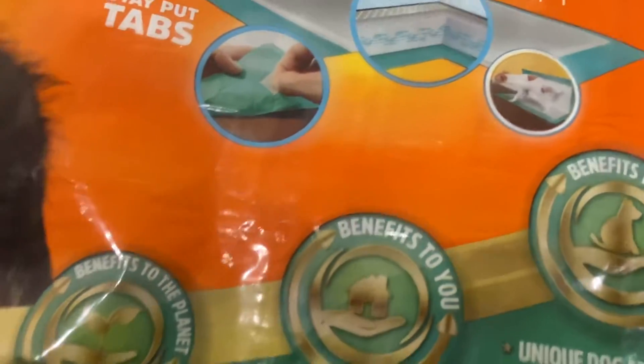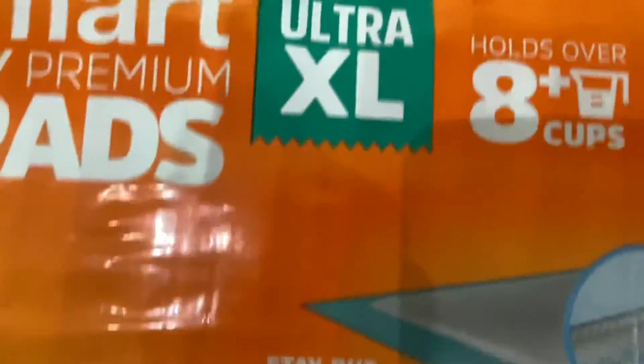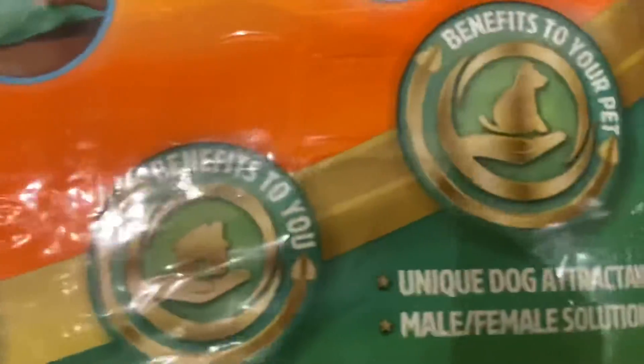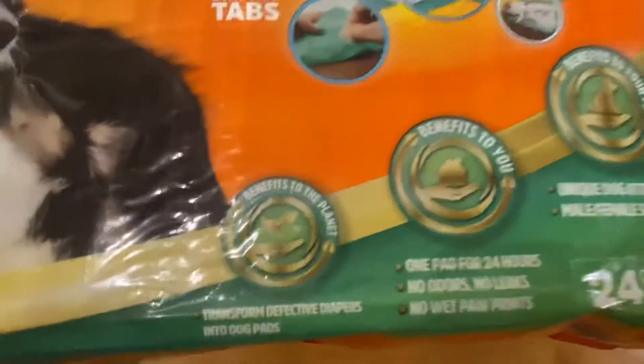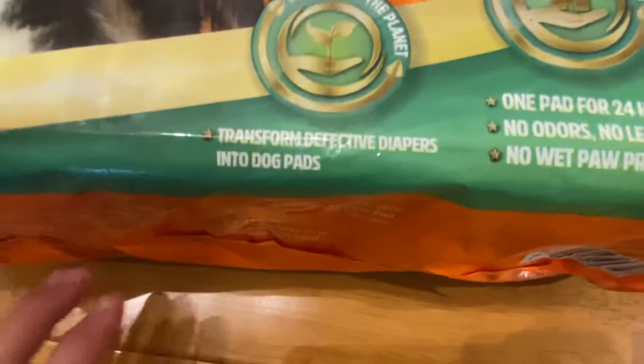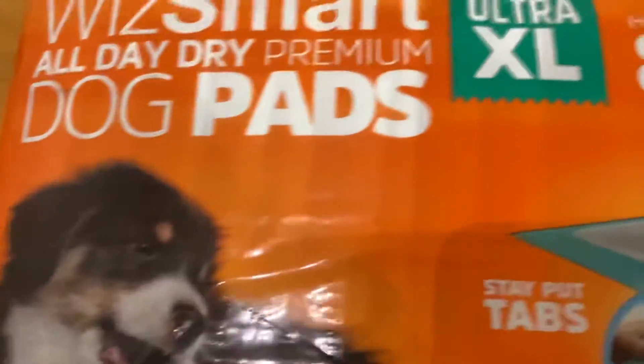We got really lucky. But as you can tell, this bag's been opened, so I can't return it to the store. The best thing I can do is go give it back to the shelter where we adopted our dog from.